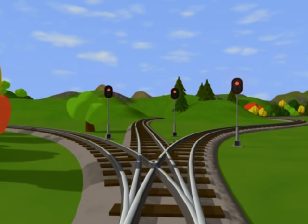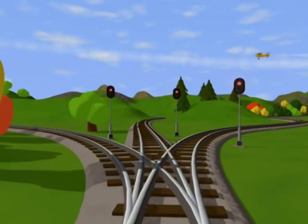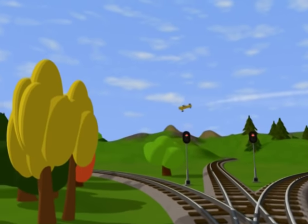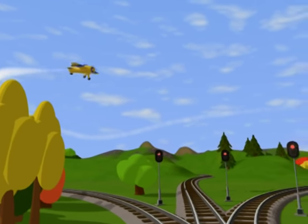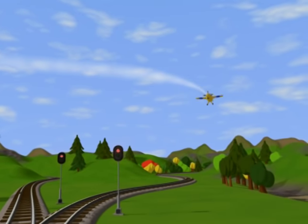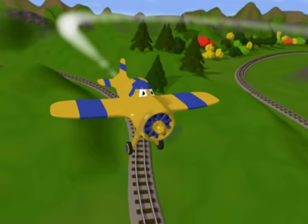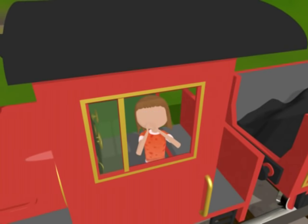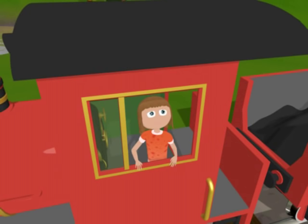Hmm, which way should I go, Alice? Look, there is an airplane. Let's ask the airplane where to go. Hey, airplane, we are looking for the letter A. Can you show us which way we should go? Hello?